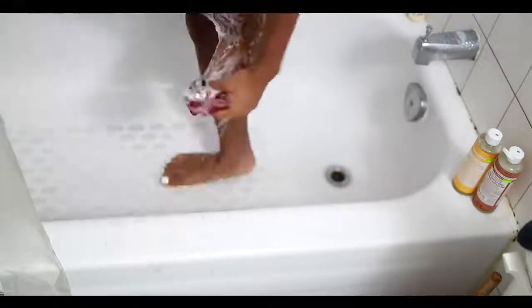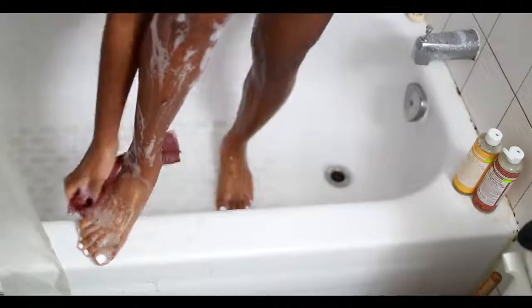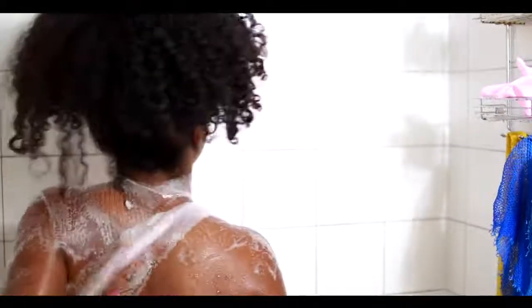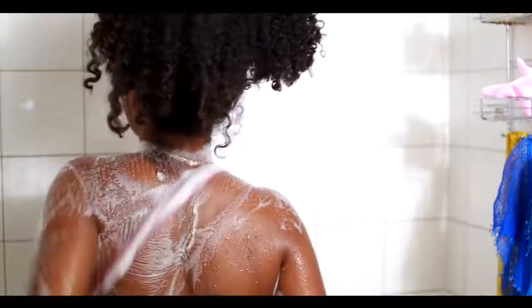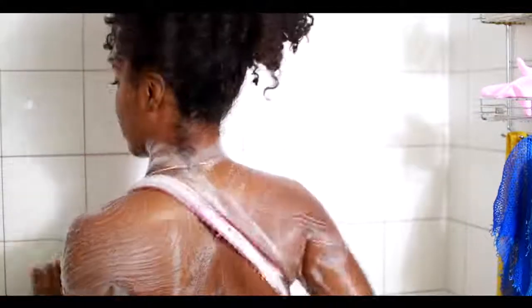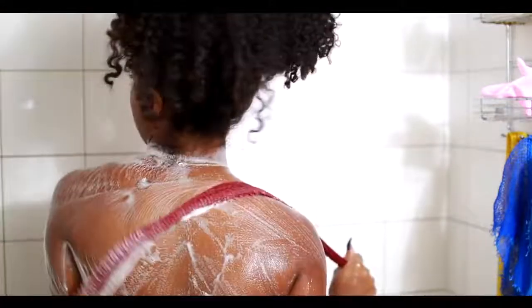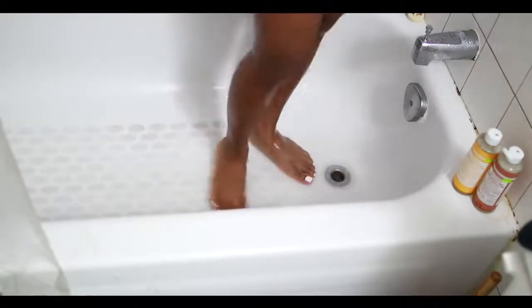If you have dark marks, exfoliating is the way to go — it takes off those dead skin layers so new skin can form. The best thing about this sponge is that it's long, so you can easily access your back. If you're suffering from back acne, definitely invest in one of these. It might be a little harsh on the skin at first but it ends up softening up.